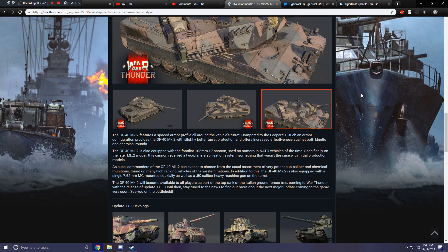The OF-40 Mark II will become available to all players as part of the top rank of the Italian Ground Forces tech tree, coming to War Thunder with the release of Update 1.85. Until then, stay tuned to the news to find out more about the next major update coming to the game very soon. See you on the battlefield.